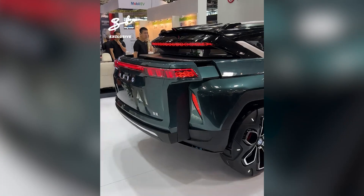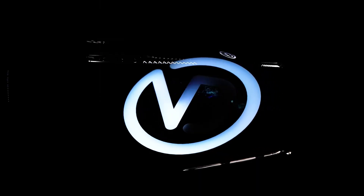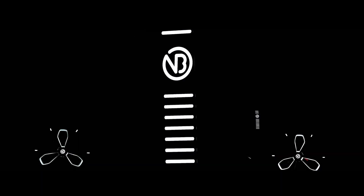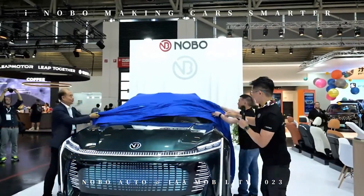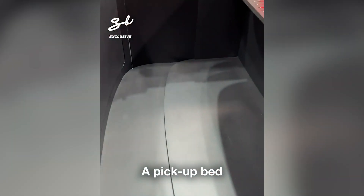Ladies and gentlemen, boys and girls, and everyone in between, it's great to see you all here today on the Cool Ideas channel. I've got some cool ideas of my own, and today we're going to have a blast talking about the latest innovations in the automotive world. Let's get this automotive party started.